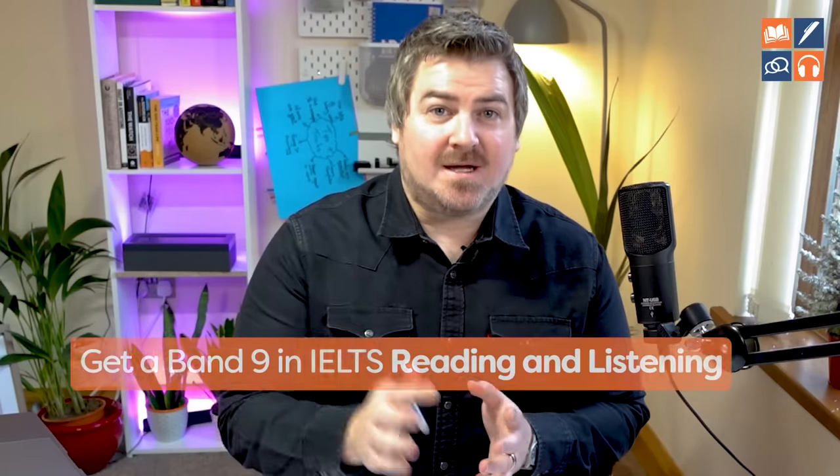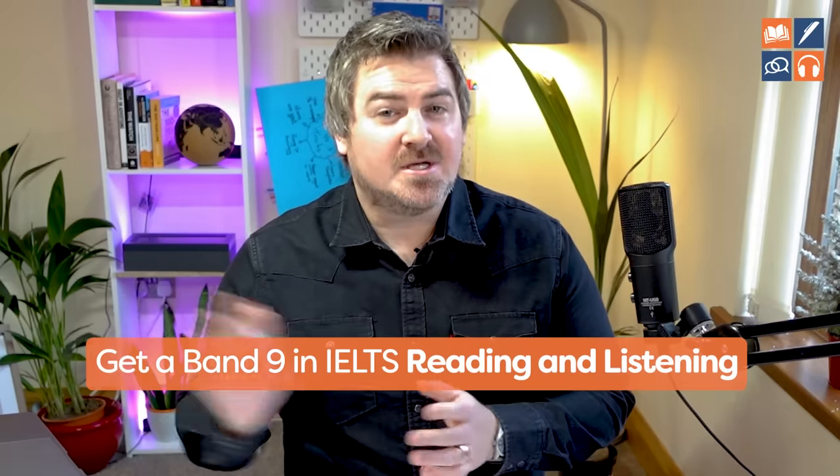We've helped thousands of students get a band 9 in reading and listening over the years, and there are three key things that separate band 9 students from the rest. And it's all to do with how they use practice tests.